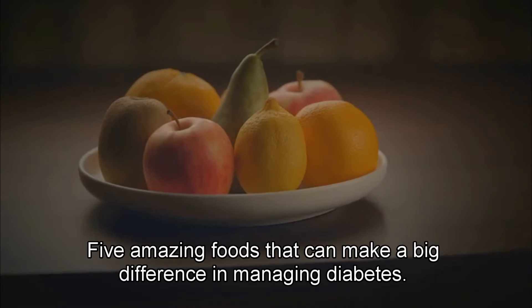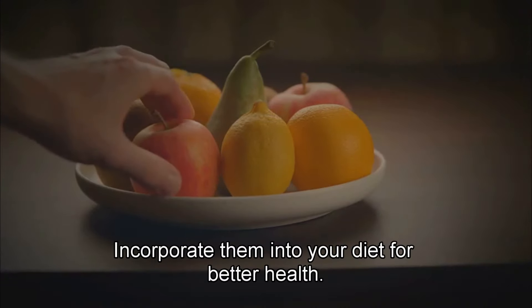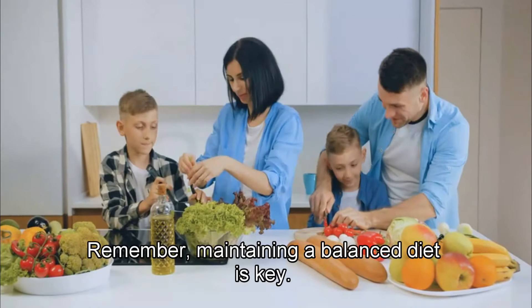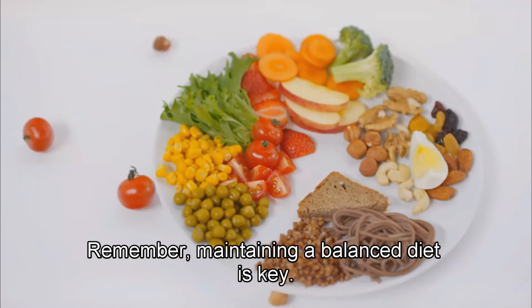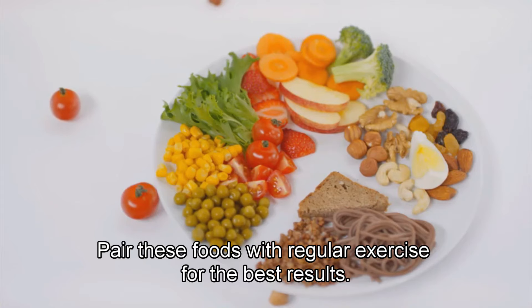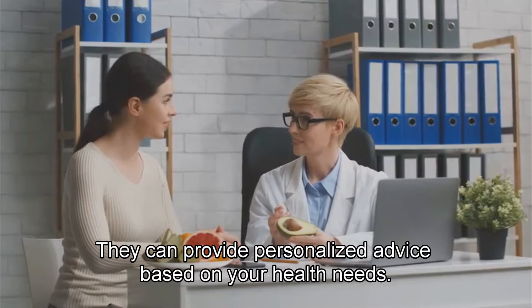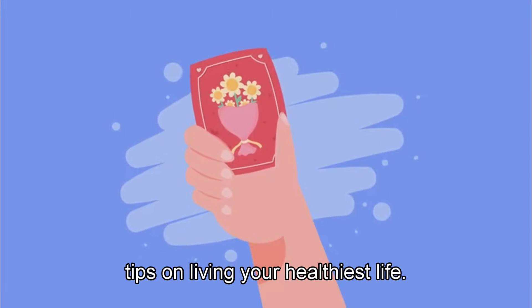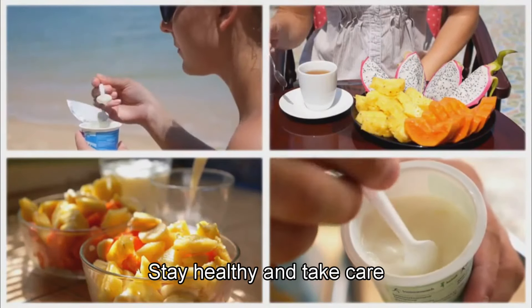And there you have it — five amazing foods that can make a big difference in managing diabetes. Incorporate them into your diet for better health. Remember, maintaining a balanced diet is key. Pair these foods with regular exercise for the best results. Always consult with your healthcare provider before making any changes — they can provide personalized advice based on your health needs. If you found this video helpful, give it a thumbs up and subscribe for more tips on living your healthiest life. Your support means a lot to us. Thanks for watching and see you next time. Stay healthy and take care.